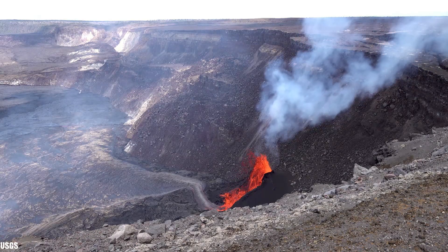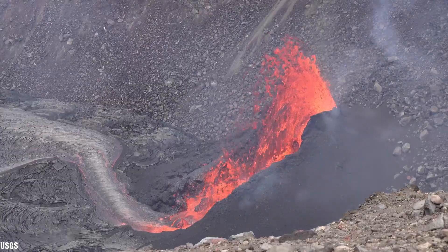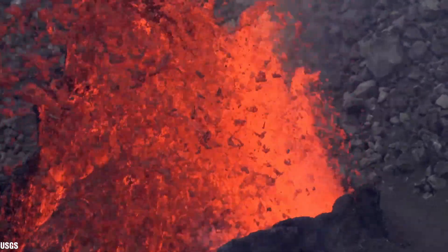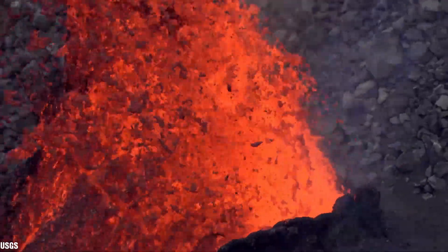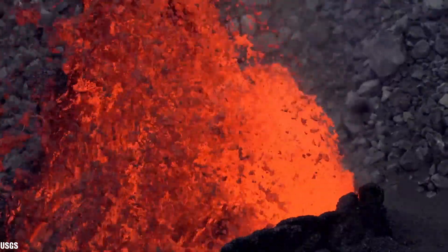The total crater floor rise since this eruption started is 13 meters or 43 feet. Approximately 13 to 16 million cubic meters of lava erupted in this eruption from the 7th to the 19th of June 2023. This is based on the rise of the crater floor and the area the lava covered.